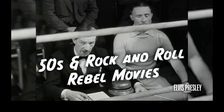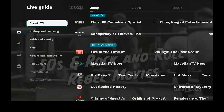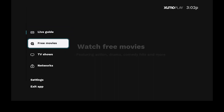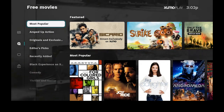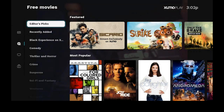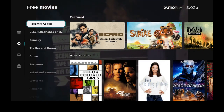Let's go ahead and click on the back button, then click back again. Let's go over to the left — you have Live Guide and Free Movies. Let's take a look at what's inside Free Movies. Going down: most popular, amped up action, originals and exclusives, editor's picks, recently added — means they just put them on.